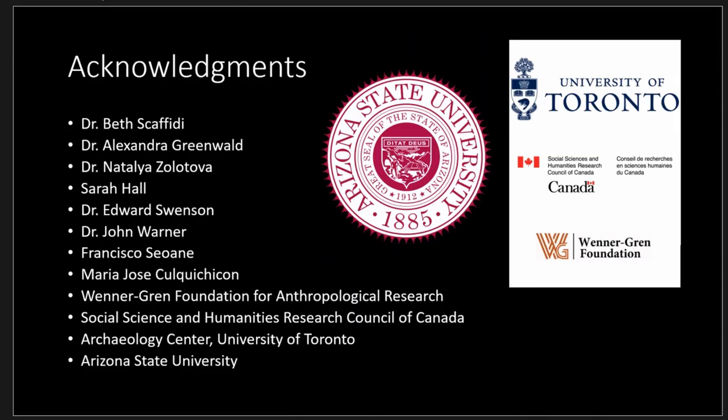Thank you to our funding bodies, thank you to the organizers, and any questions? Thank you.